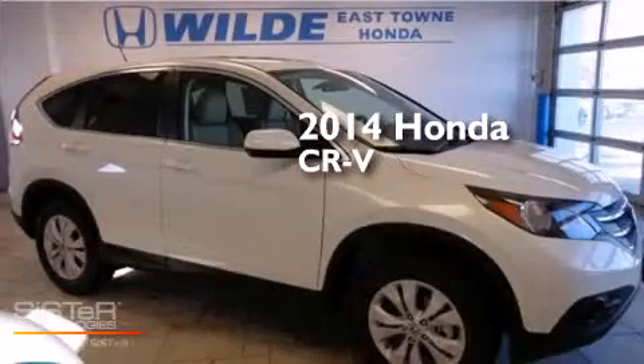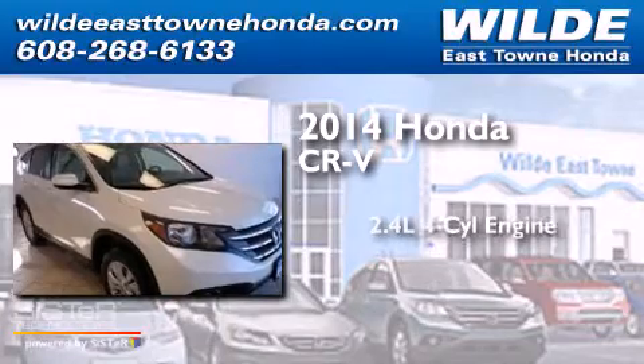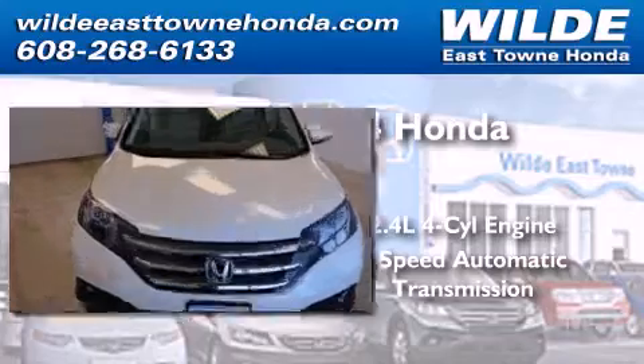This is a brand-new 2014 Honda CR-V. It features a 2.4-liter, 4-cylinder engine, a 5-speed automatic transmission, and all-wheel drive.